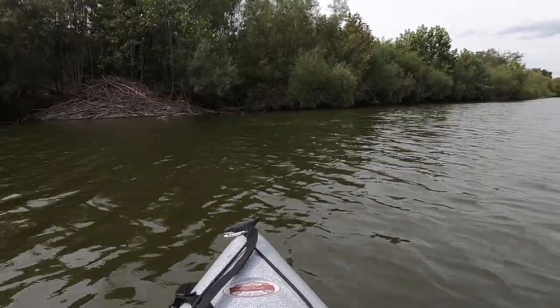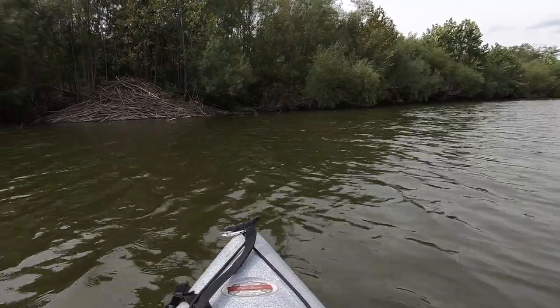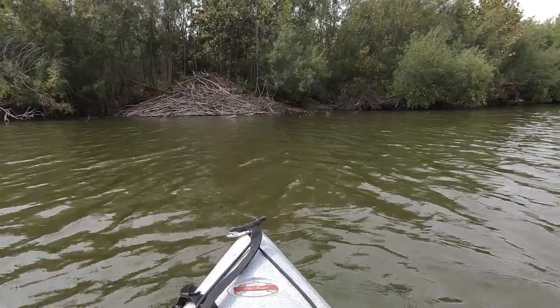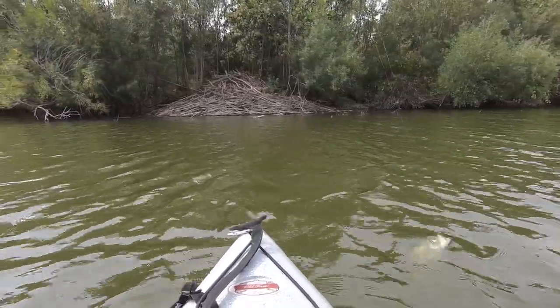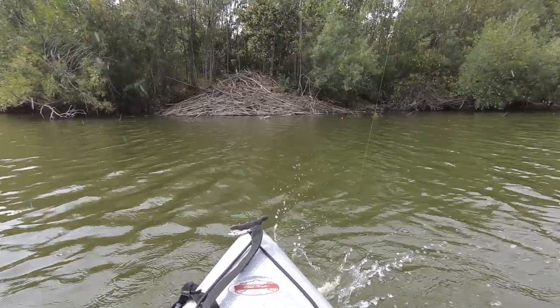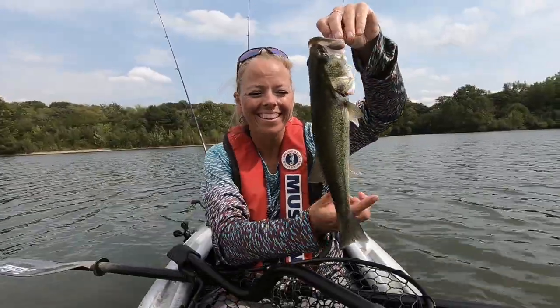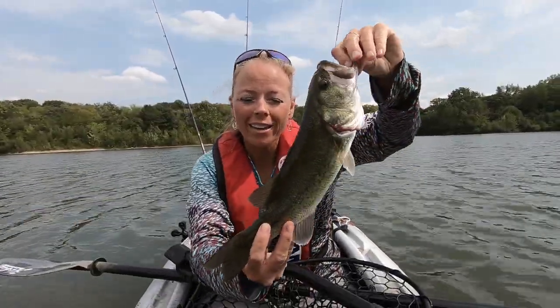Got a little tiny fish. Well, he doesn't help me with the upgrade, but at least I got a fish today.